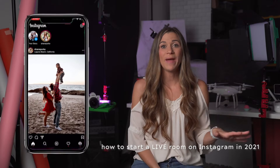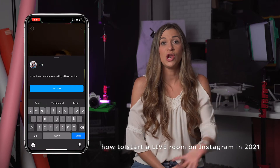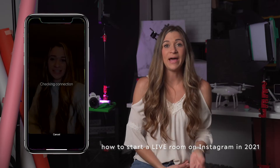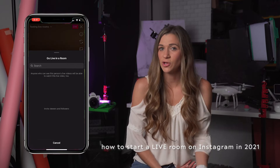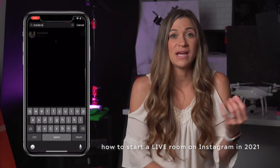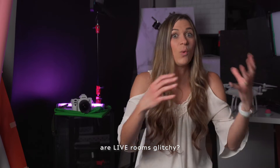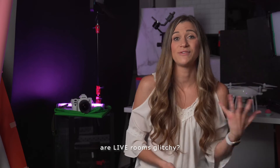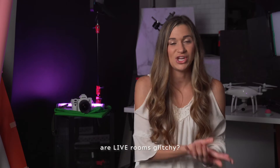To start a live room, swipe left and pick the live camera option. Then add a title — this helps your followers know what you're talking about so they're more likely to click on it. Go live and at the bottom of the screen there's a little camera with a plus button. Click it and type in the person's handle that you want to invite to host in the room with you. When I tested this, sometimes it glitched and they had to request to join, and sometimes it worked perfectly — I bet Instagram will be working out those flaws as time goes on.